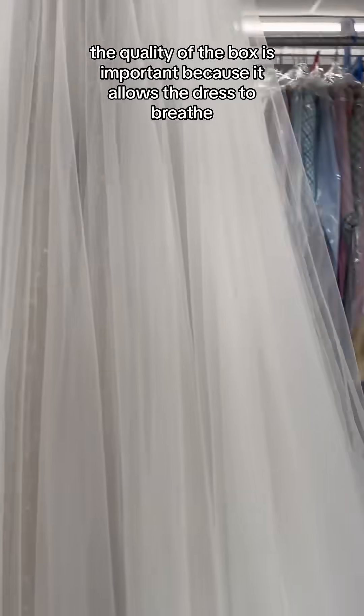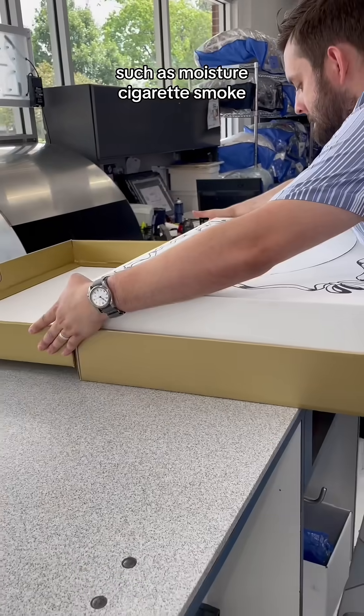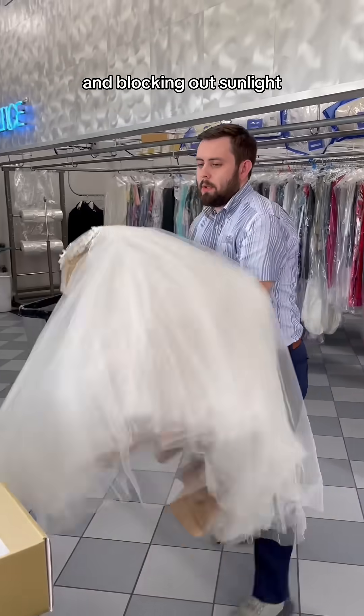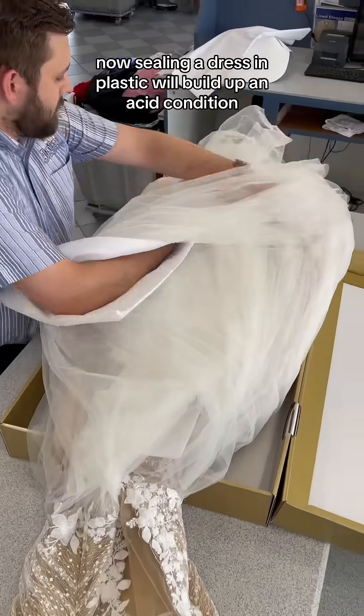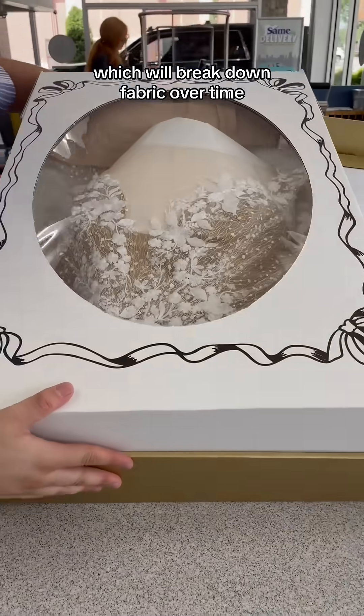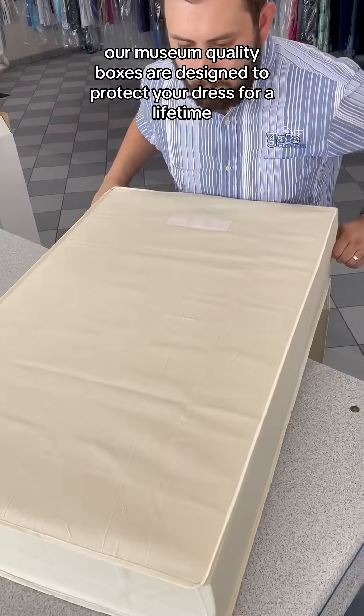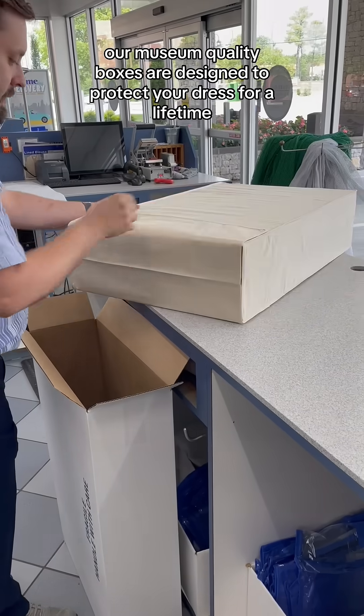The quality of the box is important because it allows the dress to breathe while filtering out contaminants in the air, such as moisture, cigarette smoke, and blocking out sunlight. Sealing a dress in plastic will build up an acid condition, which will break down the fabric over time. When stored properly, our museum-quality boxes are designed to protect your dress for a lifetime.